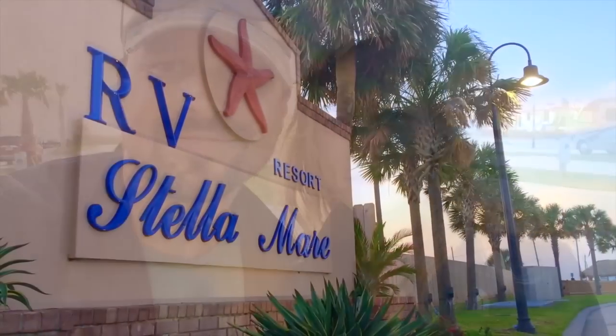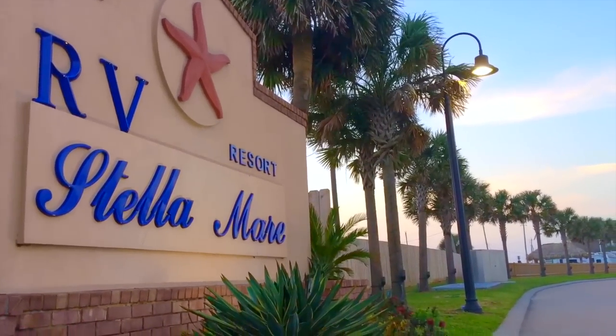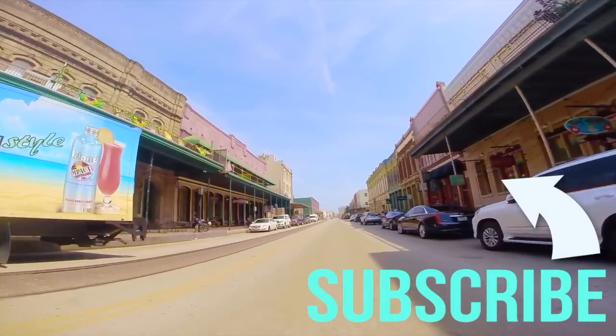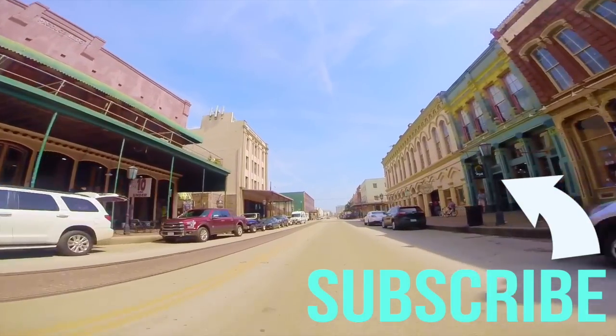For the exact GPS location and more info about Stella Mare RV Resort, check out the link above. We'll be right back.